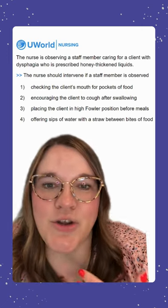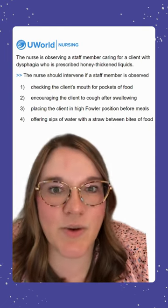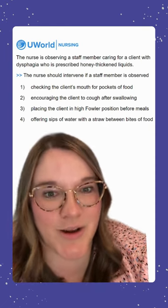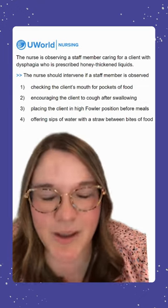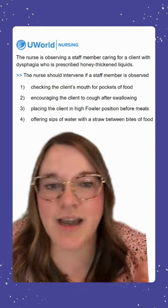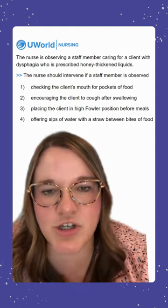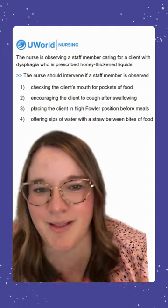Option four says offering sips of water with a straw between bites of food. This is our correct option because we don't want to do this. Water is a thin liquid, which will increase the risk for aspiration. Using a straw also impairs our ability to swallow properly, again increasing the risk for aspiration — and we definitely want to avoid that with clients with dysphagia.